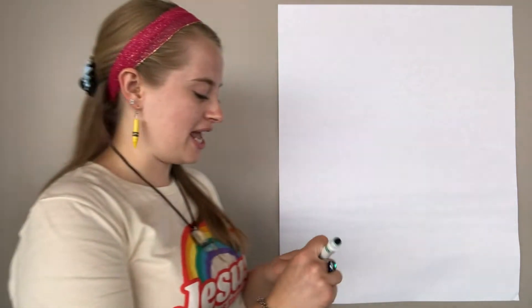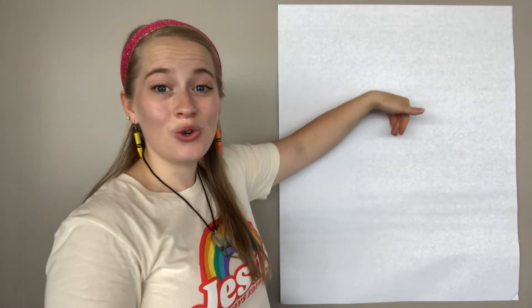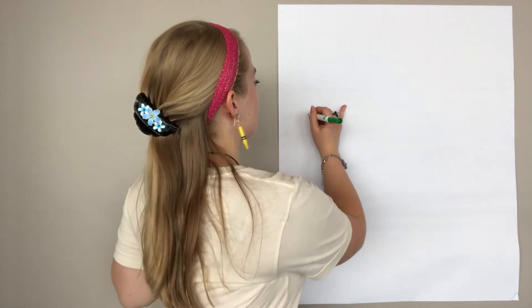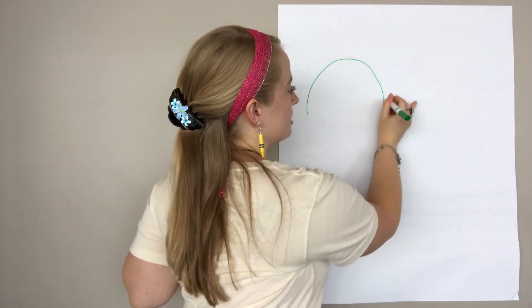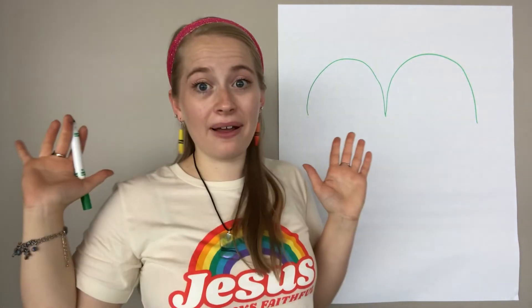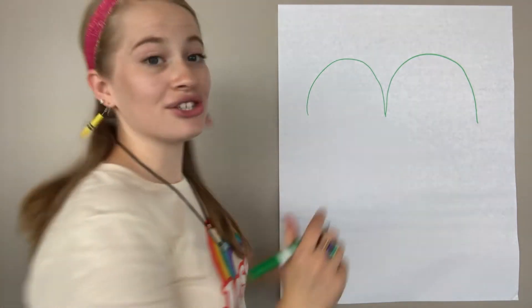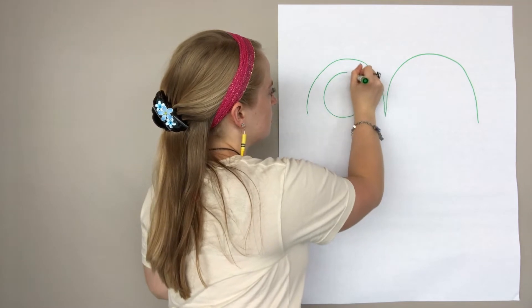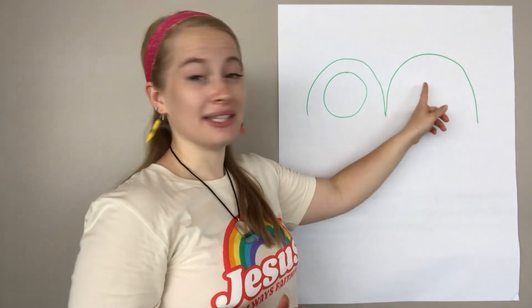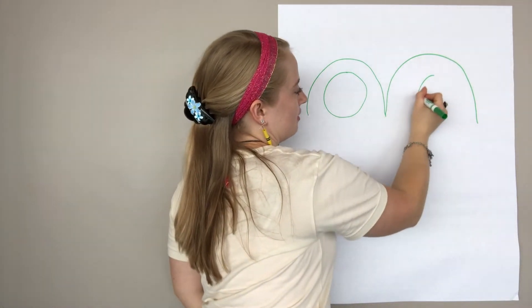Okay, so take your marker, and at the top of your page I want you to draw an M, or two mountains. So let's see — here's one, go up and down, and then our second one, and then stop! Good job! Now, right here in the middle of it, I want you to draw a circle. Here's my circle. And in our second mountain, let's draw another circle.